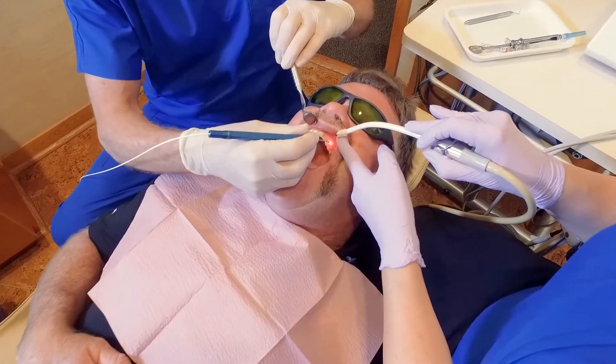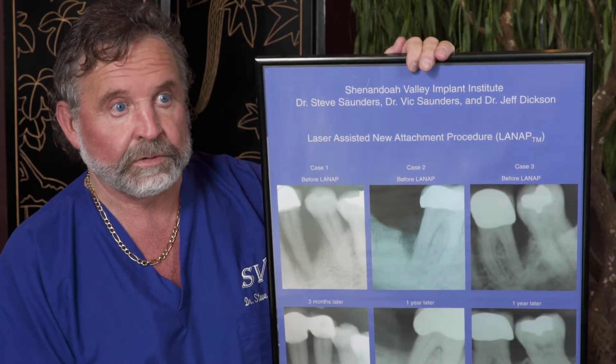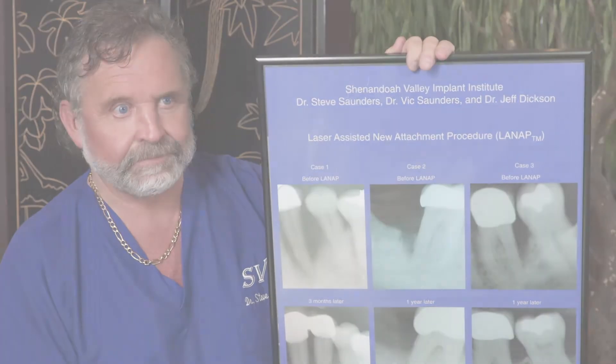Nationwide research shows us that 98% of the pockets are reduced by 50% or more. That's unbelievable when it comes to periodontics.